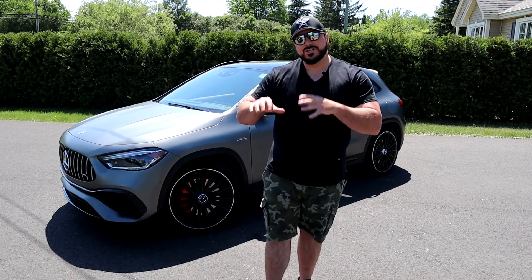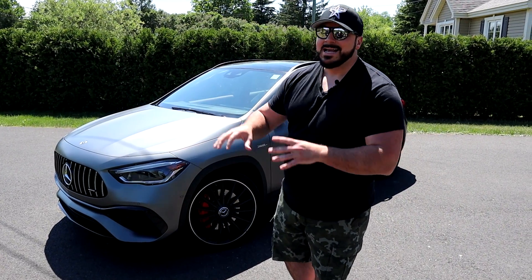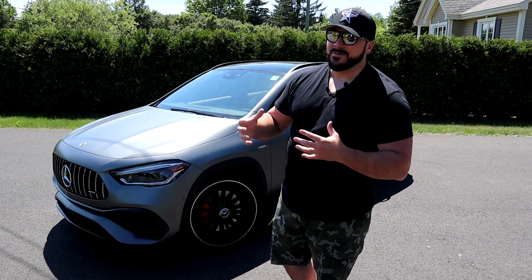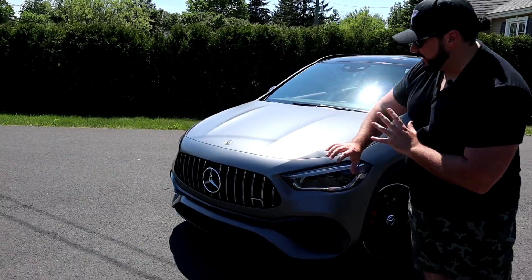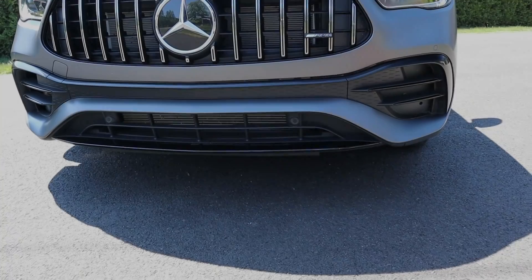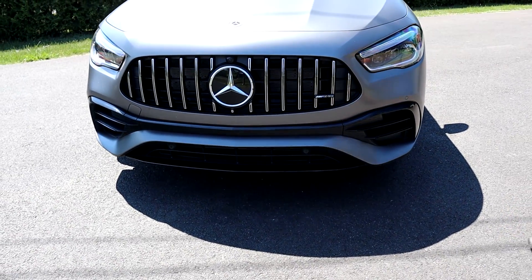The Mercedes-Benz GLA is the smallest SUV from Mercedes. I know it looks like a car, but it's considered an SUV. The version behind me is the AMG — it's the performance version. The front is more aggressive, the grille is more aggressive. Also, if you want an option, you can have an aerodynamic kit which will be even more aggressive for the AMG.